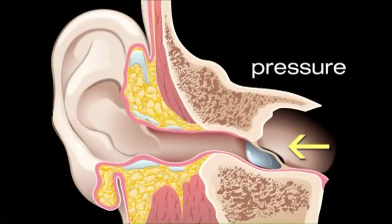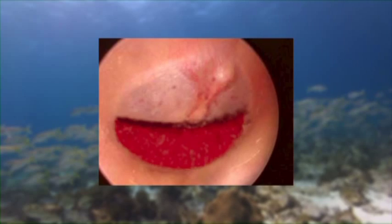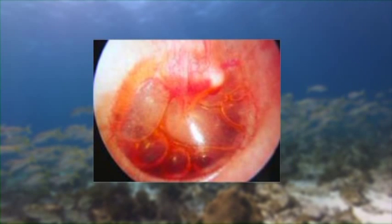If the eardrum is bulging outward, it means the pressure in the middle ear is raised. Similarly, if it is sucked in, it suggests a negative pressure within the middle ear space. Fluid and blood may also be visible as a fluid level against the drum, or there may even be bubbles visible behind the eardrum.